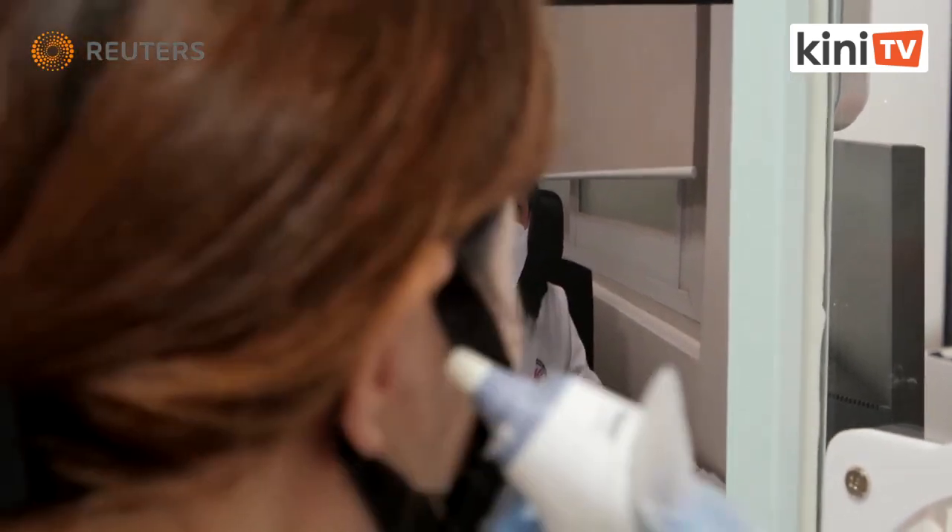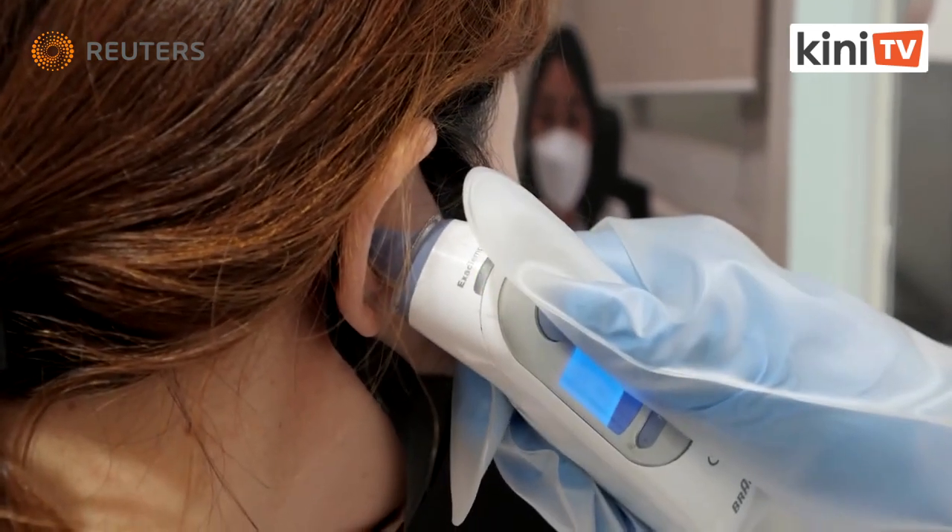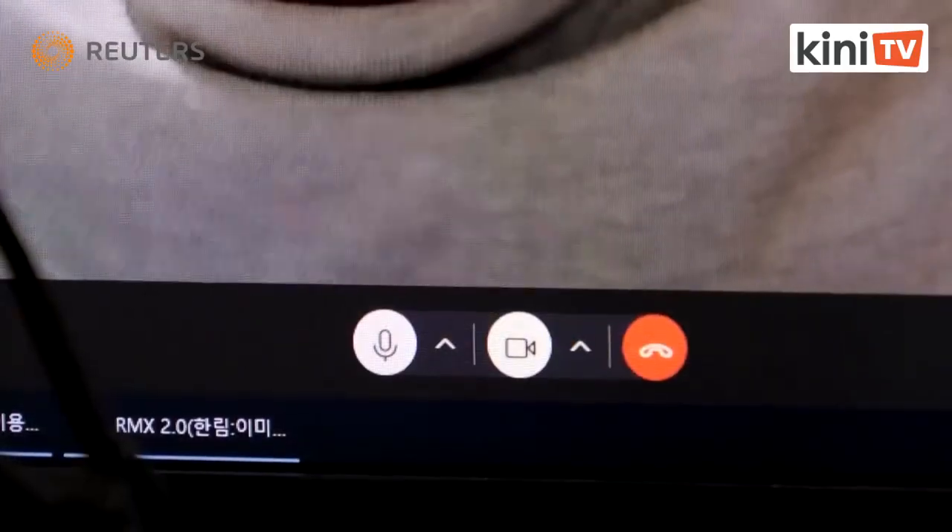Previously, patients with fevers or respiratory symptoms had to wait long hours to see a doctor and had to be isolated.